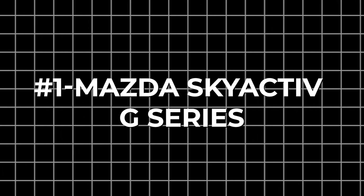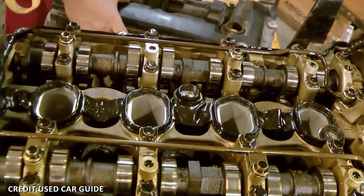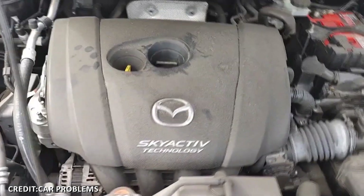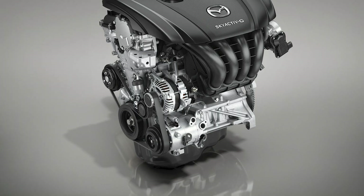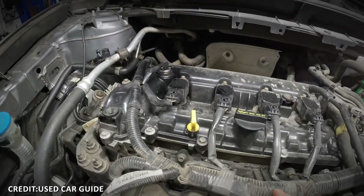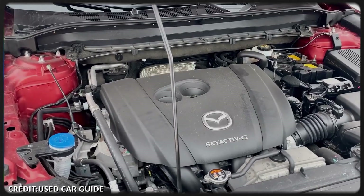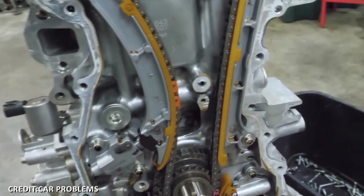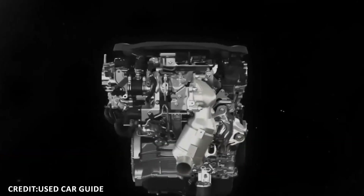Number 1: Mazda Skyactiv-G Series. Launched in 2011, Mazda's Skyactiv-G Series represents a modern reinterpretation of the gasoline engine with a focus on efficiency, reliability, and lower emissions. Engineers increased the compression ratio significantly — up to around 14:1 — to extract more power and efficiency from less fuel, achieved by redesigning the combustion chamber, optimizing the air-fuel mixture, and implementing precise direct injection technology. Despite the high compression, the engine avoids traditional drawbacks like knocking via advanced control systems and improved fuel atomization. Lightweight aluminum blocks and heads reduce overall engine weight, enhancing vehicle dynamics without compromising strength. Skyactiv-G engines also incorporate low-friction components such as offset crankshafts and redesigned pistons, which reduce wear and improve longevity.